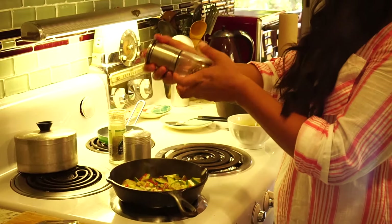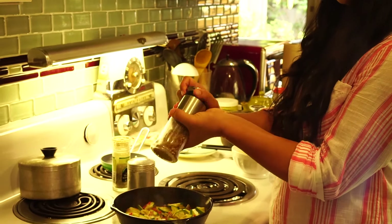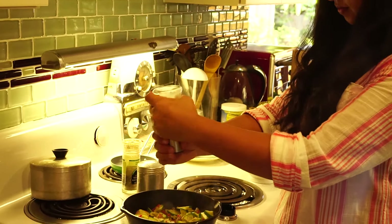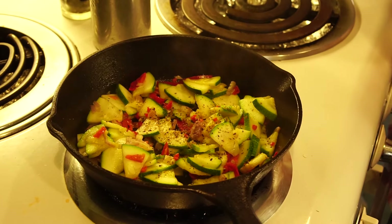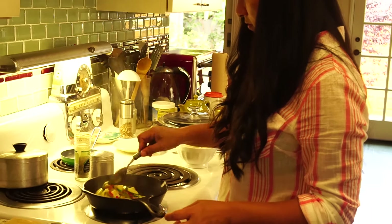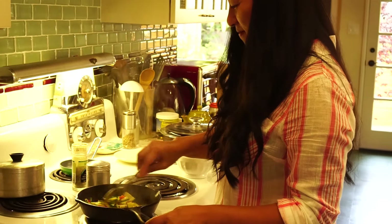You have to grind for a while. You're going to work your biceps. Pull off the lid. I'm so glad you're here cooking for me.